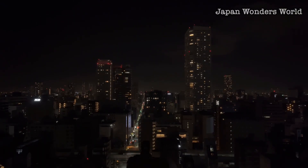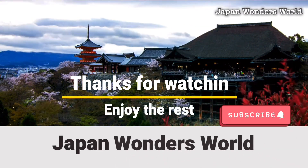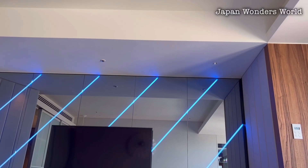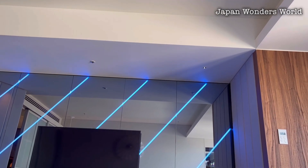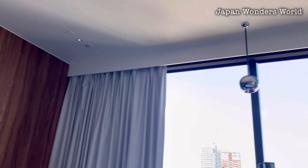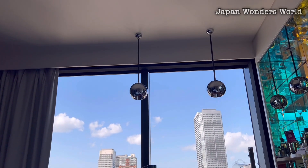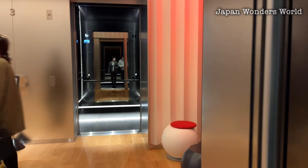After returning to my room, I'll have a drink at the bar counter while enjoying the night view before going to bed. Good morning! It feels great to have clear skies. Let's go have breakfast.